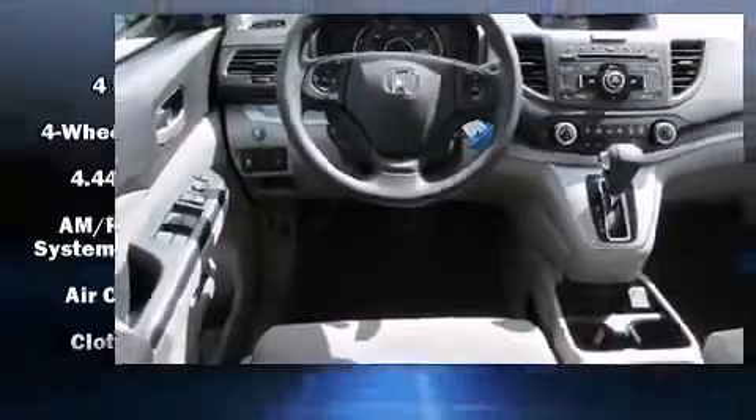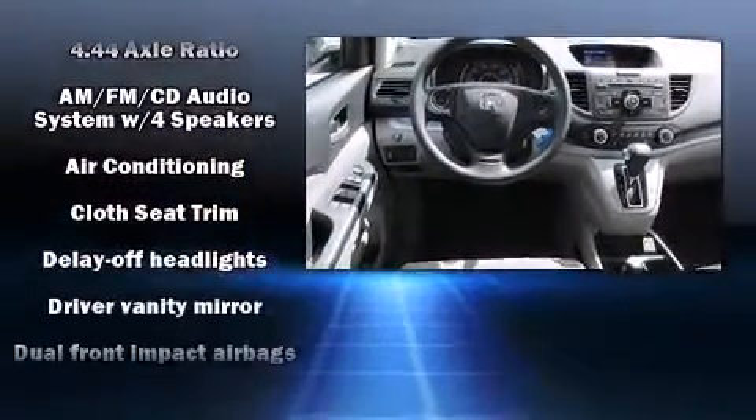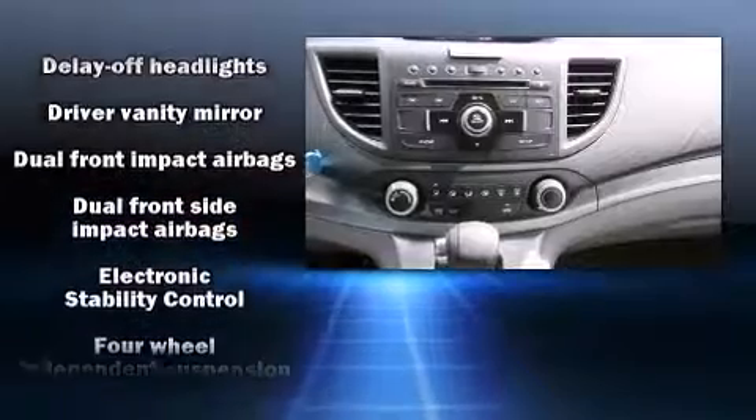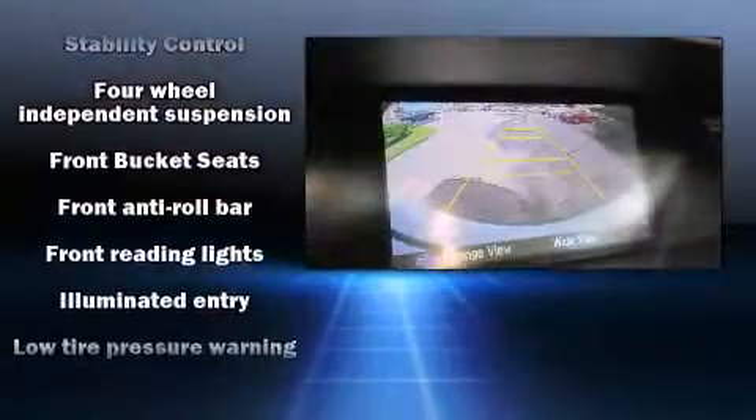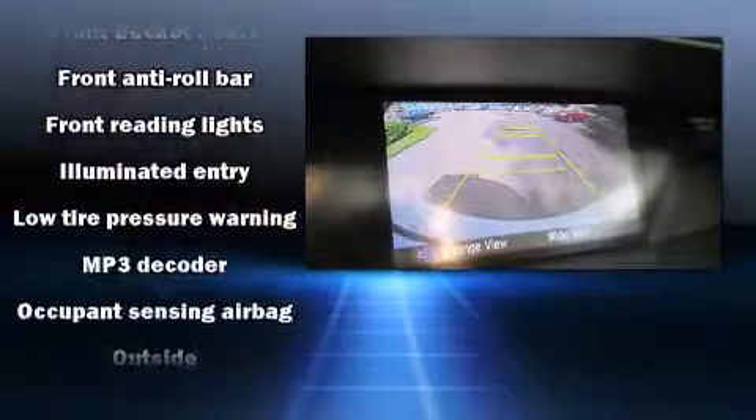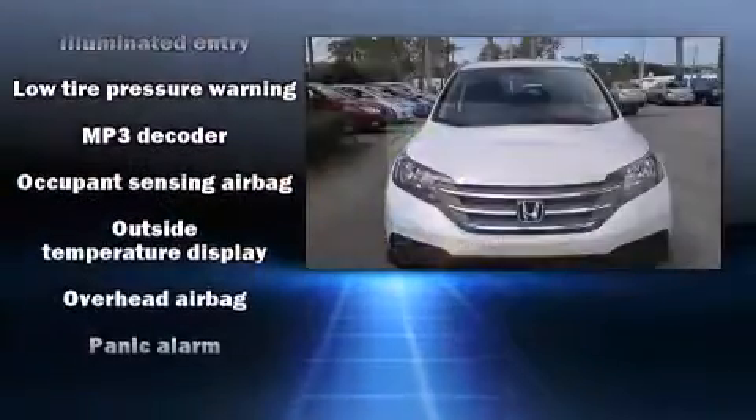Honda ensures the safety and security of its passengers with equipment such as dual front-impact airbags with occupant-sensing airbag, head curtain airbags, traction control, brake assist, ignition disabling, and four-wheel disc brakes with ABS.